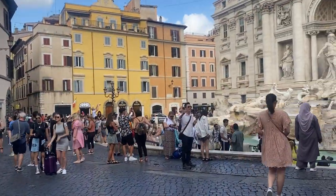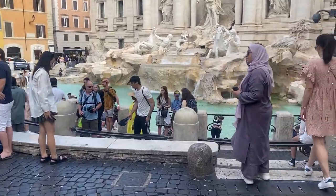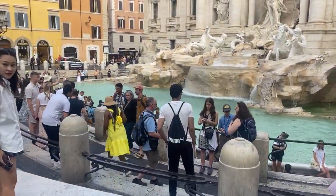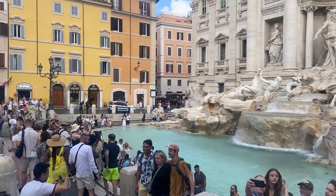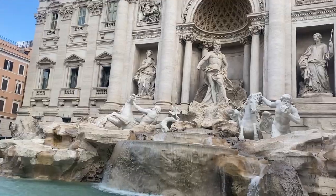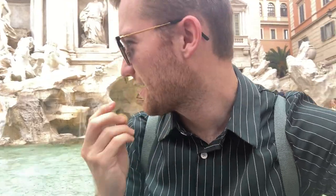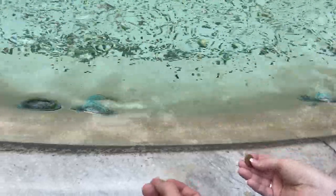We've made it to the Trevi Fountain - it's now 20 past nine. I don't actually think it's too busy really, there's definitely space to get quite a good picture. I'm going to put a coin in today - it has to be done whilst you're here for good luck. We're going to get straight down to the front, there's not really anybody around. I need to go and toss our coin in. One, two, three.